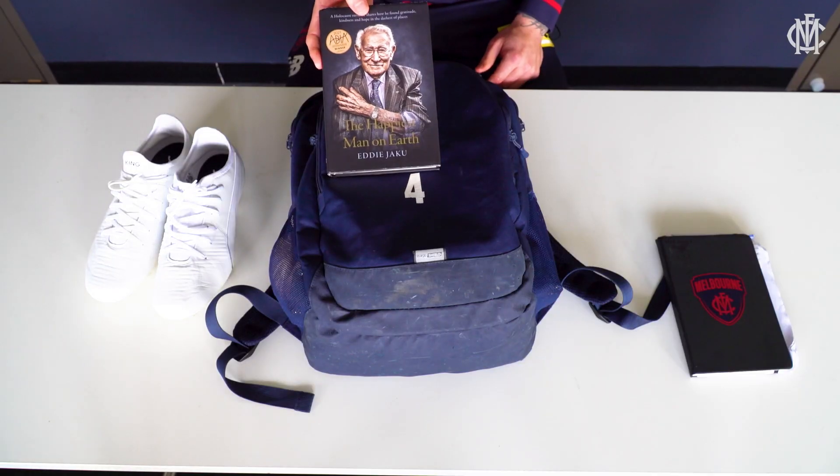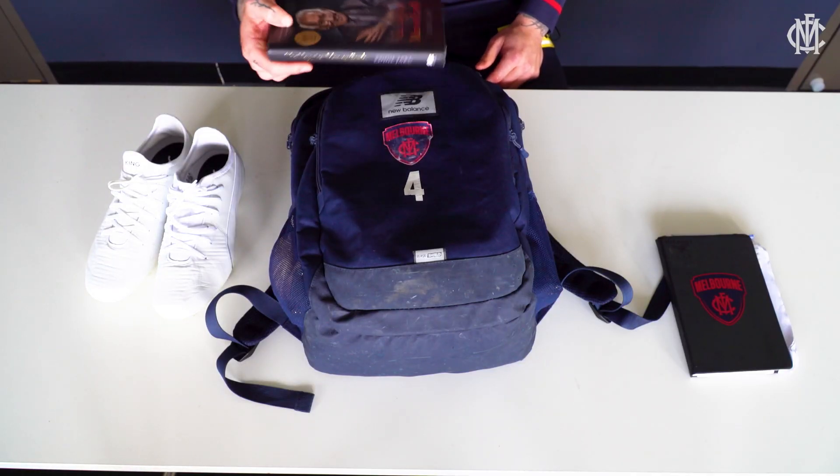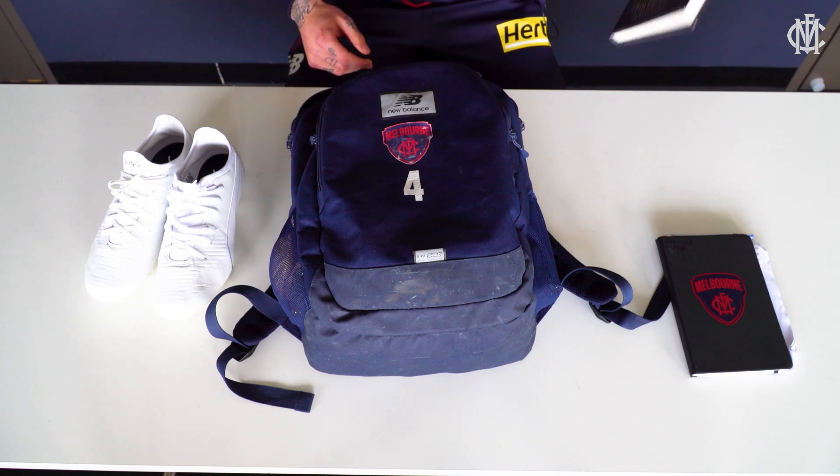It's about a survivor of the Holocaust, which I've been reading on interstate trips. I'm not a great reader so it's taken me a while to get through that.